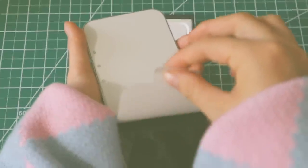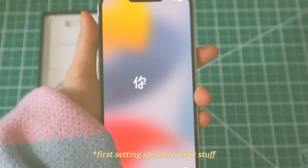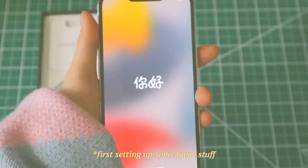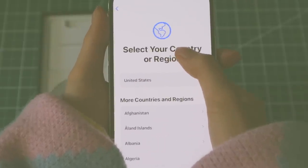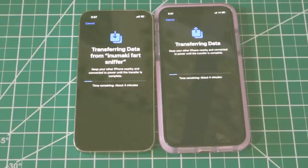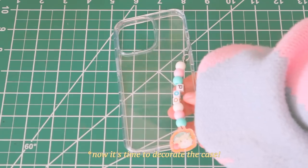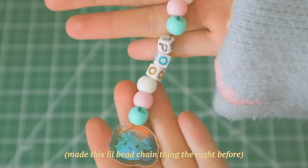If you didn't know, I also create content on TikTok and Instagram, and for those two platforms I do heavily rely on my phone to create the content. My old phone was pretty great; however, the main issue was its lack of storage. I had 64GB of storage, and let's just say that photos and videos take up a buttload of space.